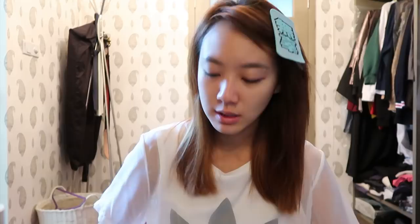And me, I don't care — kalam kabo. Kalam kabo is a Malay phrase which describes being disorganized and messy. And in vlogs they speak like perfect English, like oh my god. But I don't know, I just want to be myself.